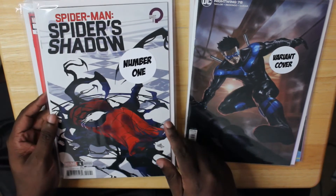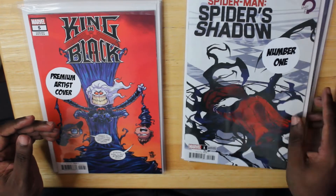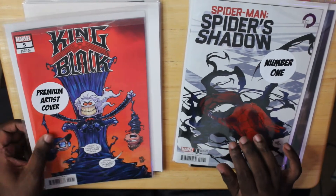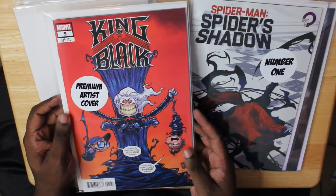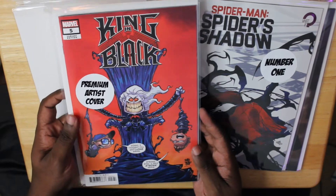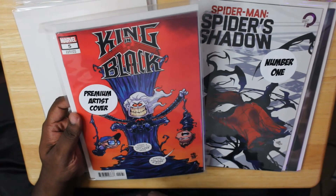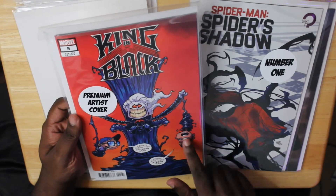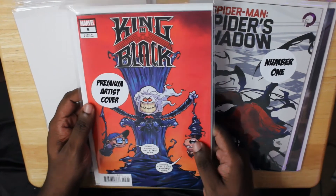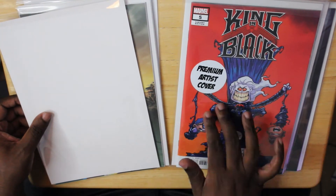Next up, we got our premium artist cover for the week. This is King in Black number five. I love this cover — this is the Scotty Young variant featuring Ryan Stegman and Donny Cates being held by Knull. Super dope. So glad I got that cover.